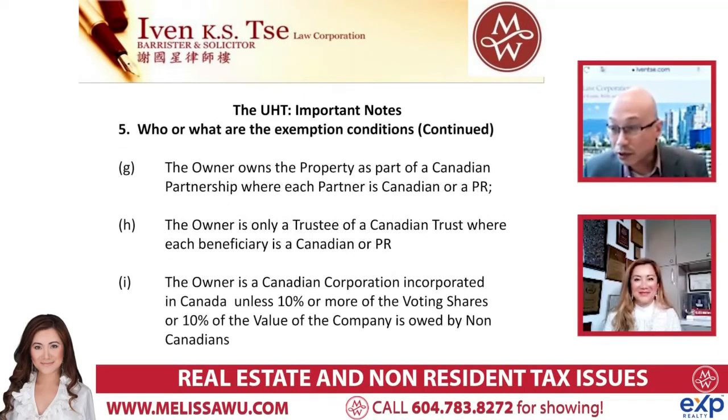Another exemption area: if you have a trust, Canadian company, or partnership owning the property, they look at whether 10% or more of the voting shares or 10% of the ownership value of the company is owned by non-Canadians. If so, there's going to be a problem. They're looking at ownership and who owns the value of the home - you can have 10% of the shares, but certain shares are worth more than others. So if the non-resident person owns most of the value, it's taxable.